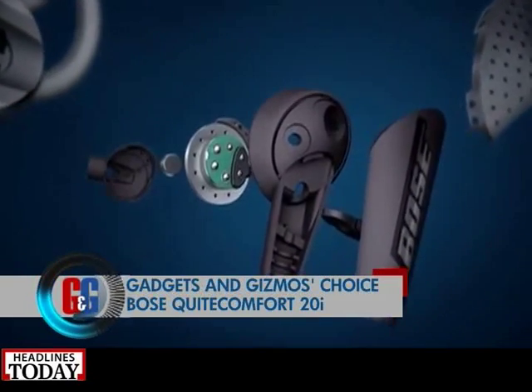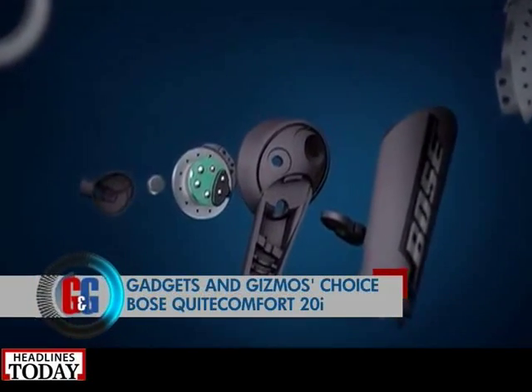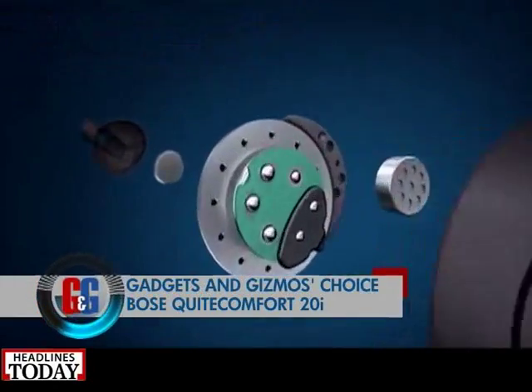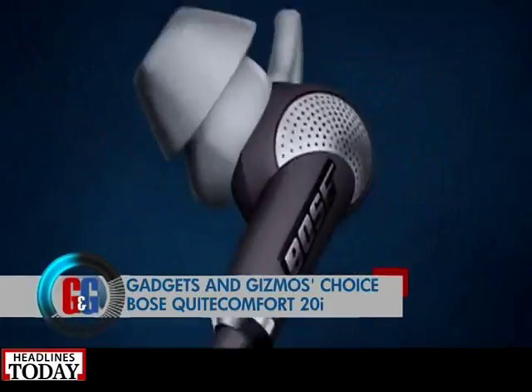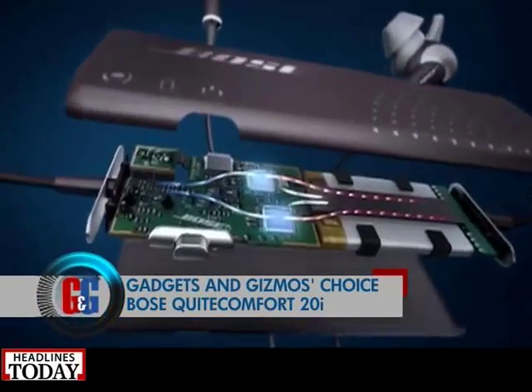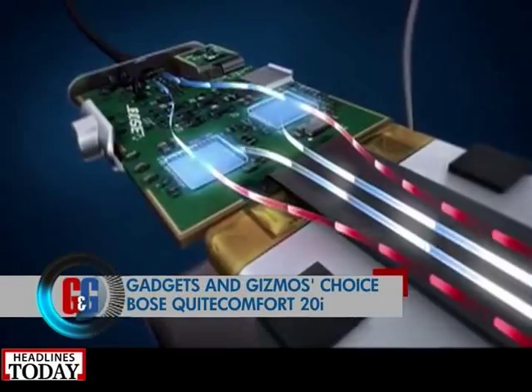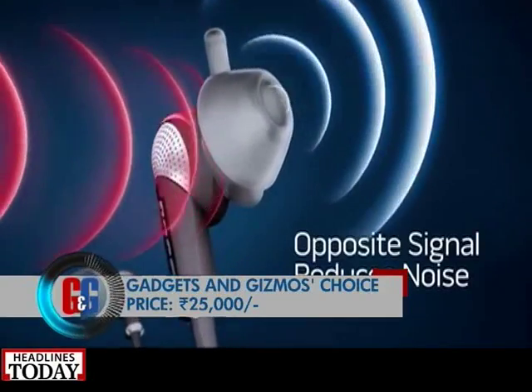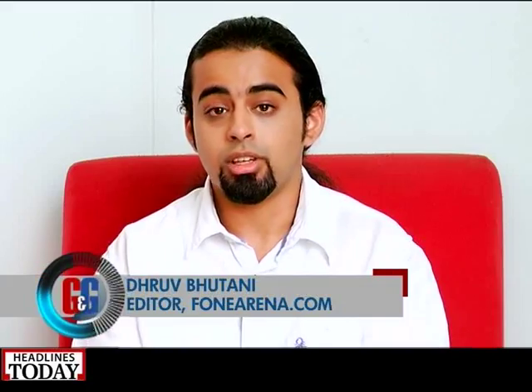If you're looking to gift someone earphones, the Bose QuietComfort 20i are the ones to go for. With acoustic noise cancelling and in-ears that fit perfectly, these are the best in the business. The QuietComfort 20i's Awareness Mode is also something very unique and innovative. They come at a price tag of rupees 25,000, and will definitely cut out all the firecrackers around you if you want peace of mind — the audio quality is fantastic.